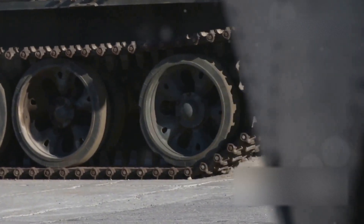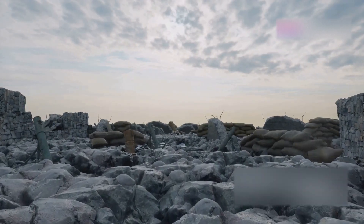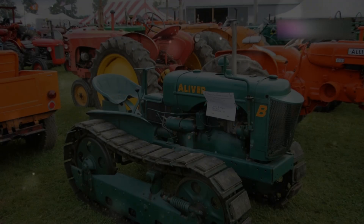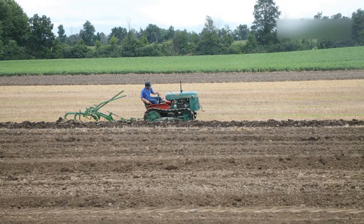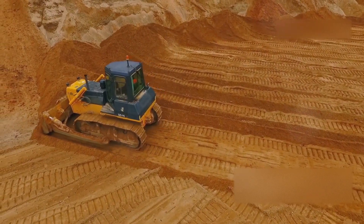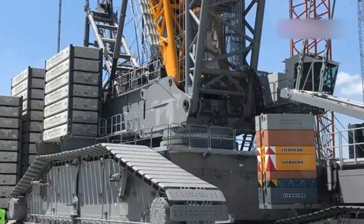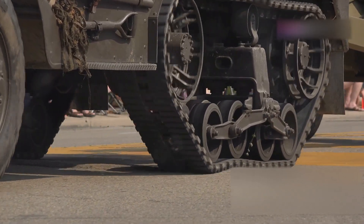After the dust settled on World War I, the potential of continuous tracks was undeniable — and it wasn't just the military that saw their worth. Farmers were among the first to adopt tracks for civilian use; tractors equipped with continuous tracks could navigate muddy fields and plough through tough soil like never before, cultivating more land and boosting yields. The construction industry quickly followed, realising that continuous tracks were ideal for moving heavy equipment across uneven terrain. Bulldozers, excavators and other heavy machinery became more mobile and efficient. The post-war period saw continuous tracks conquer new frontiers, proving their versatility across a wide range of applications.